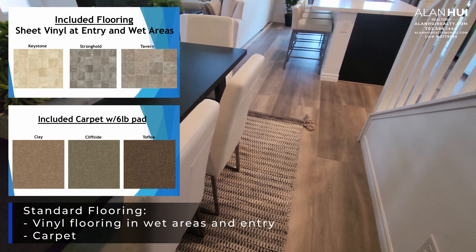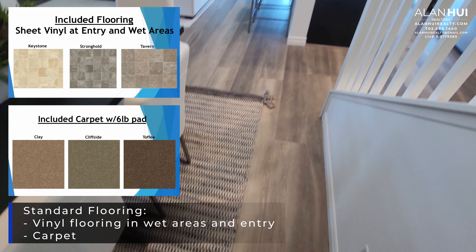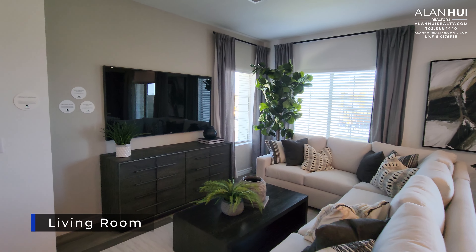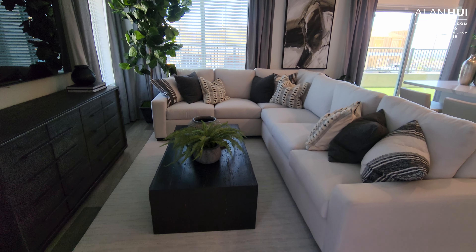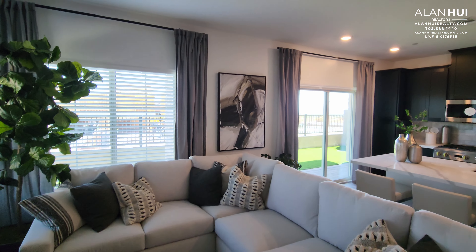This area here is the dining room, which measures nine and a half by nine. The standard flooring that comes with your home will be vinyl flooring in the wet areas and entry area, and carpet everywhere else. This area here is the living room, which measures 13 by 13. The living room will come with a pre-wire for a ceiling fan, as well as a Smurf tube for your TV.